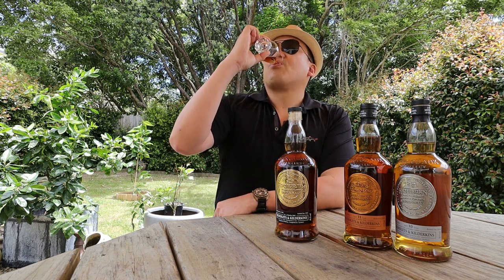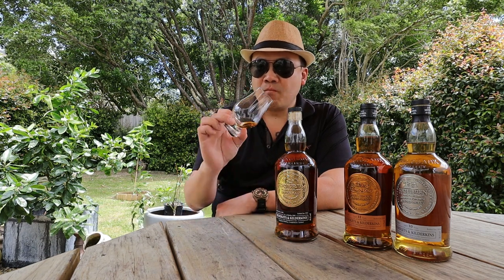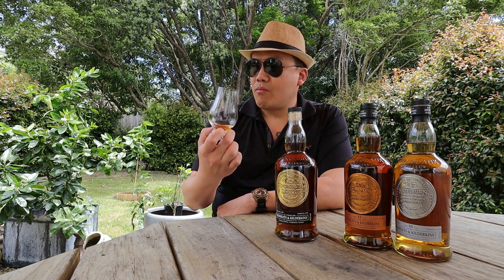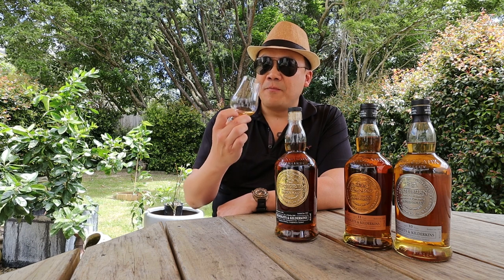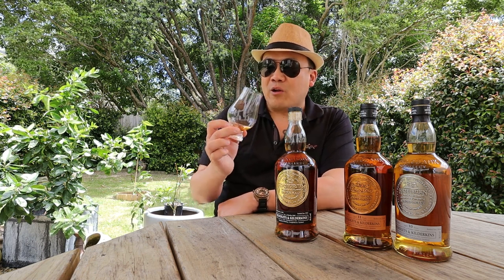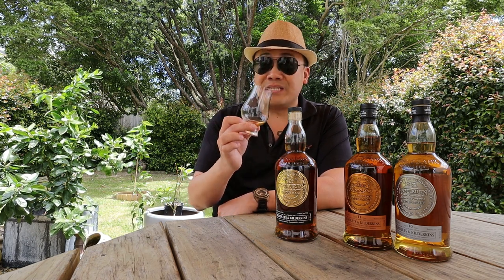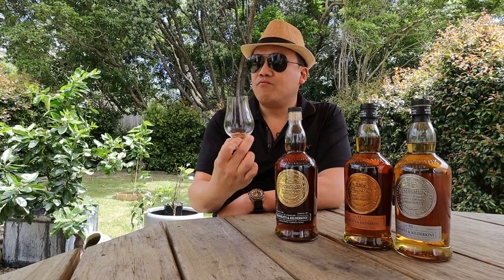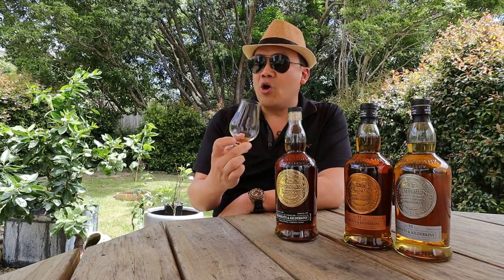Oh wow. The palate is much cleaner than the nose. The nose is much funkier — much more savoury and dirty and strange. But the palate hits you with a sharp sweetness and then quickly subsides, making way for herbal notes, a slight savouriness. The umami of the mushroom is definitely there. Slightly drying on the palate. Definitely the herbal and medicinal note is there. The oak is not very forward — quite tame and mellow.